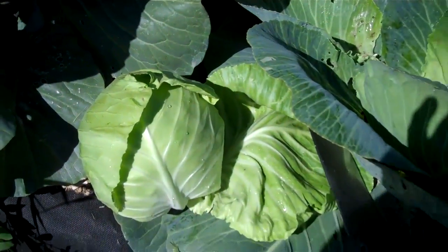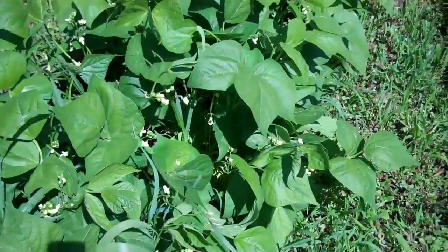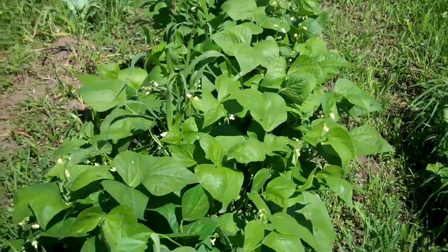This is the one I choose to take — nice and moist. The beans are just loaded with flowers. Now if we can only get the beans — I've only had a handful so far.